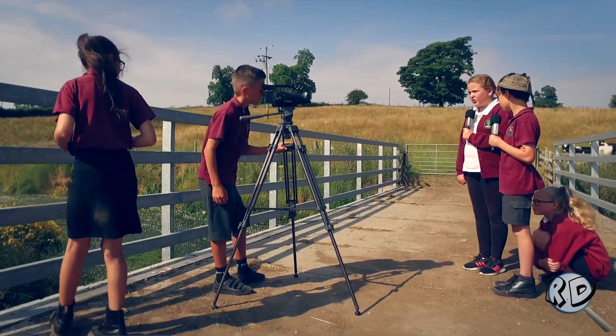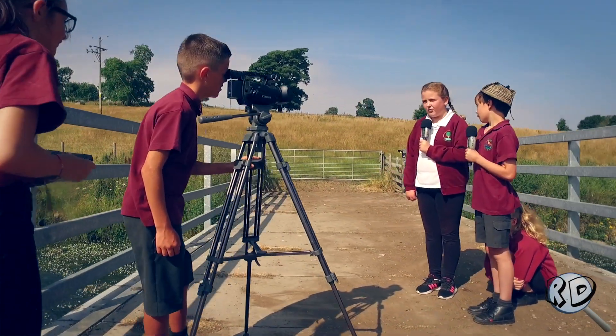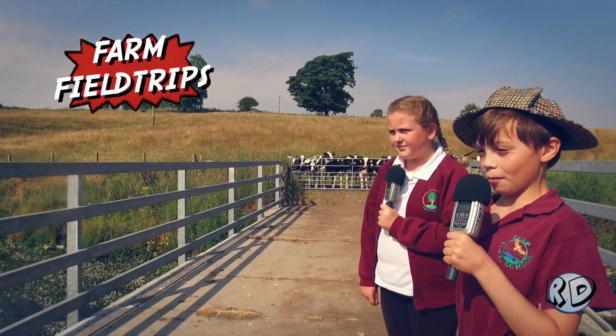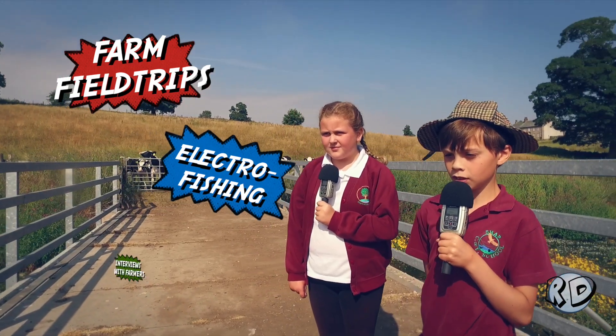We're the river detectives and we've been conducting an investigation to find out what makes a healthy river in a rural environment. We've been on field trips to farms, gone fly fishing and spoken to farmers. And here are some of our main discoveries.